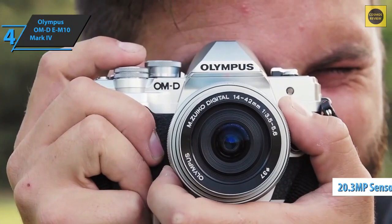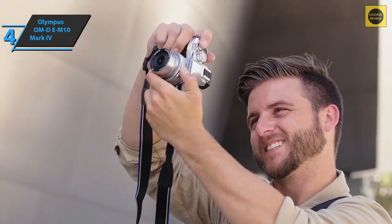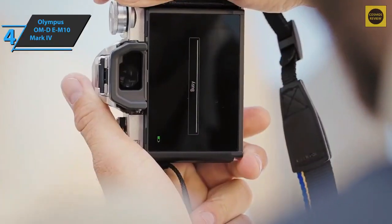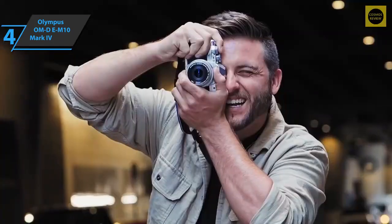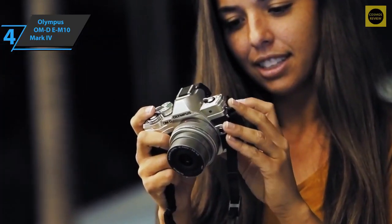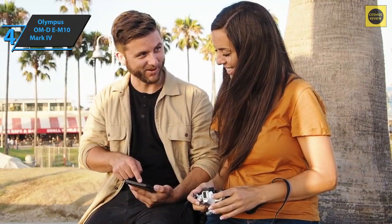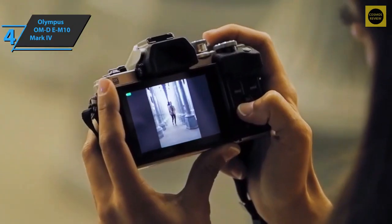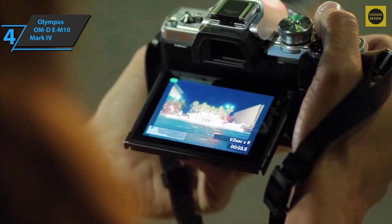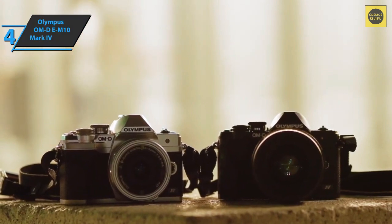Switching to a 20.3-megapixel sensor has definitely given the E-M10 Mark 4 an advantage over its predecessor. The new Olympus is even capable of matching many top competitors for capturing detail at lower sensitivity. If we had any criticism, it would be that we'd love to see a microphone jack paired with the 4K video capabilities and rotating screen. Whether you're a smartphone enthusiast or just looking for a lightweight travel camera, the Olympus OM-D E-M10 Mark 4 might just be your ideal match.